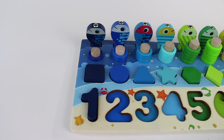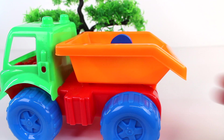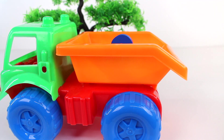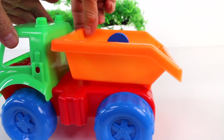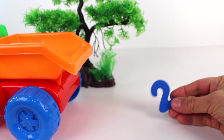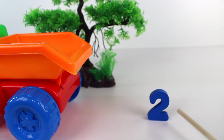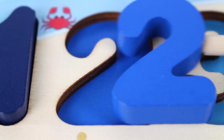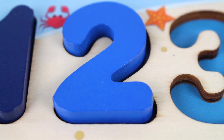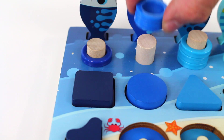Now we need to find number two. What do we have here? Look, it's a dump truck. I wonder what's inside. It's the number two inside the dump truck. Number two. Circle. Two rings.